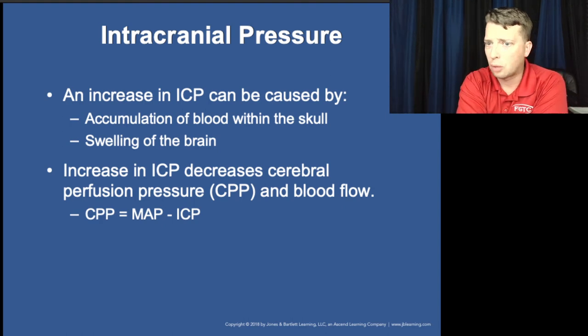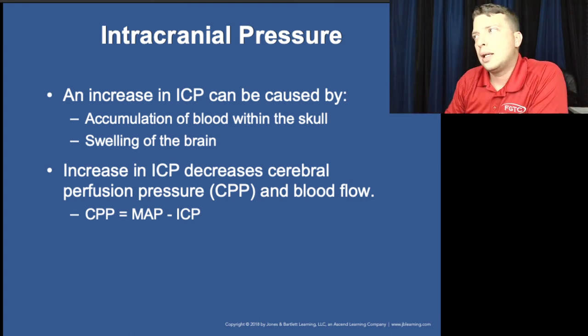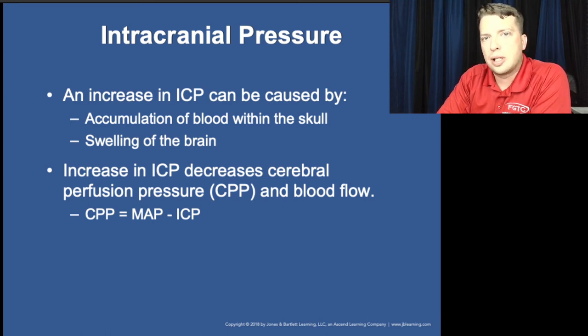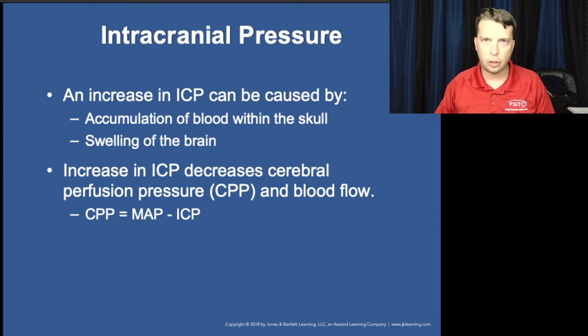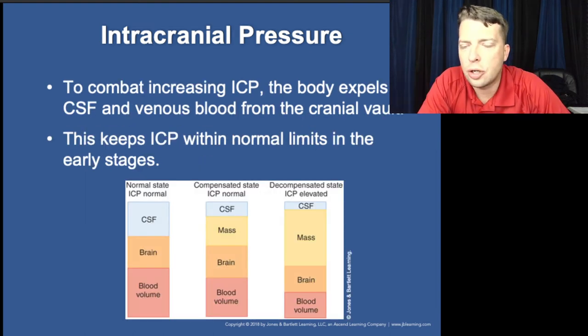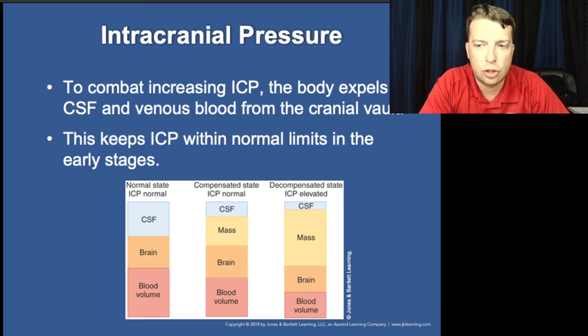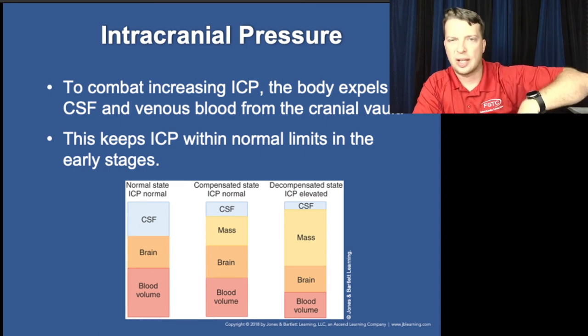Increased ICP results from accumulation of blood in the skull and swelling in the brain, as discussed earlier. Medical conditions can also cause this — tumors, brain tissue swelling — not just trauma. A graph shows the normal state and how the addition of mass — blood, hematoma, swollen tissue, tumor — changes intracranial volume and pressure, potentially creating hematoma from blood outside the vessels.